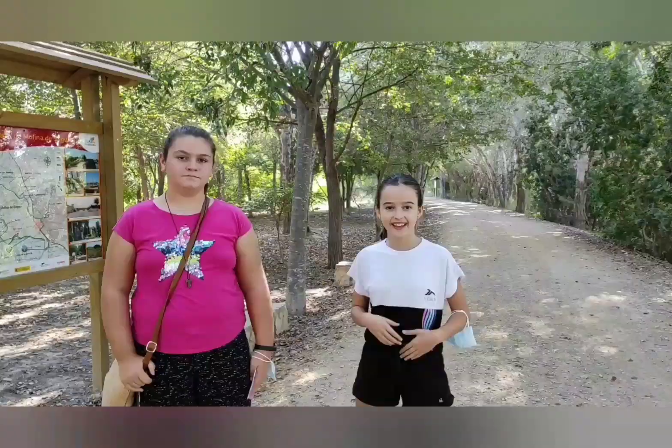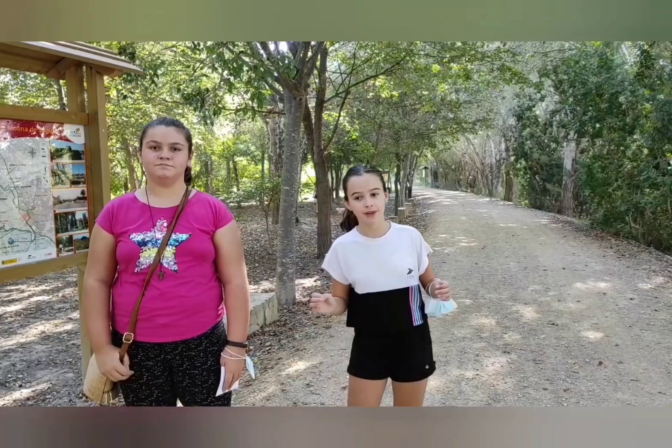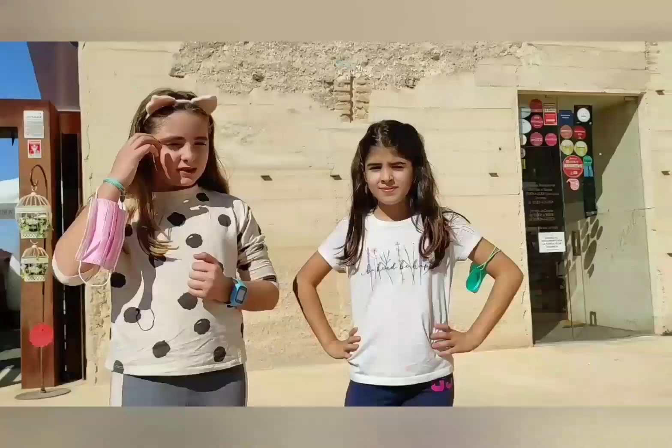And this is the Soto de la Higuela. It's a natural place near the Río Segura in Molina de Segura. Here there are a lot of trees. It's a beautiful place to meet with your friends. Bye!